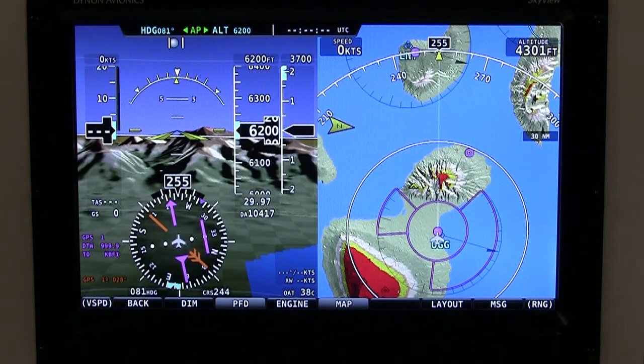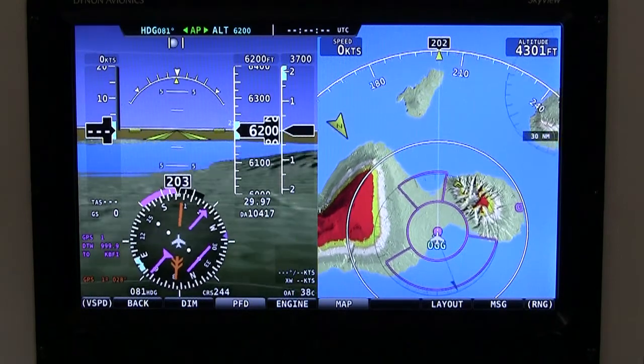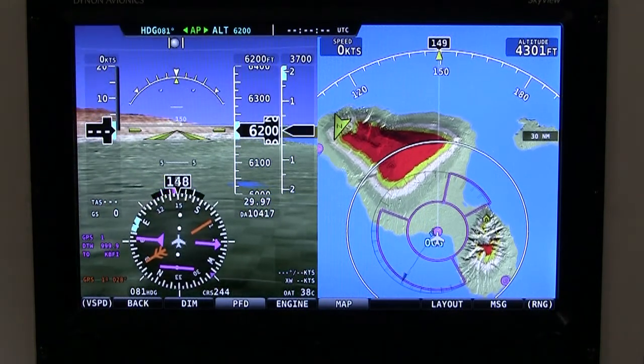In December of 2009, we released Skyview, and that was four or five months ago. It included a PFD, engine monitor, terrain, top-down and synthetic vision. Since then, we have released a moving map display of airspace and airports, and other information you would find on a sectional.